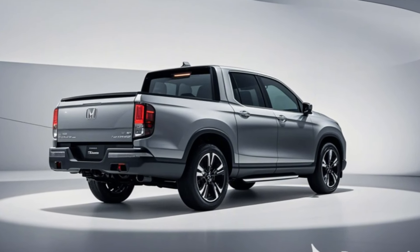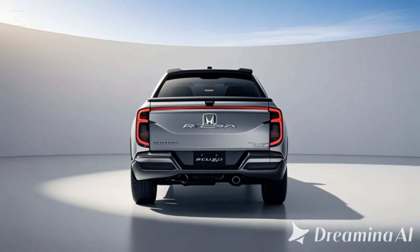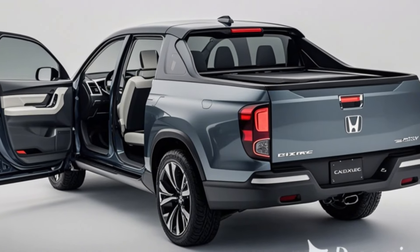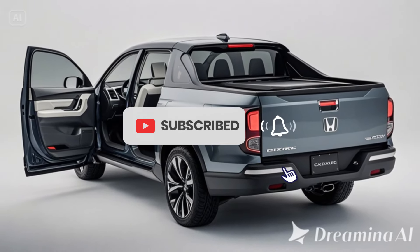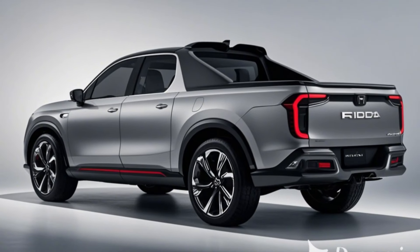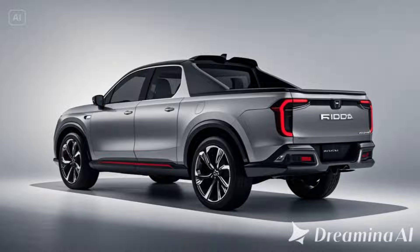Interior: refined and high-tech. Inside, the 2026 Honda Ridgeline gets a more refined and technology-driven cabin. A new 9-inch touchscreen with wireless Apple CarPlay, Android Auto, and improved connectivity options headline the updated infotainment system. New premium leather upholstery, a more spacious cabin, and better climate control ensure a luxurious feel.